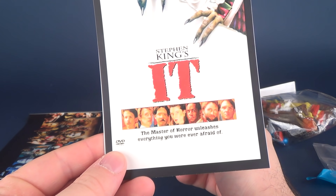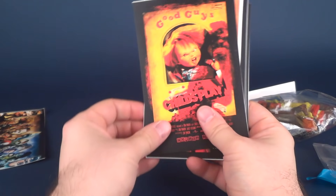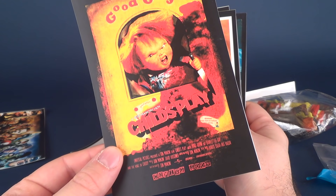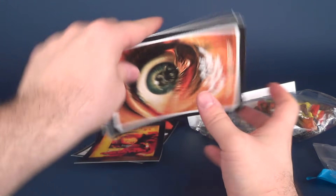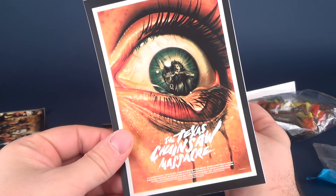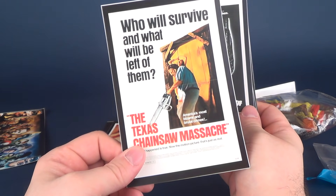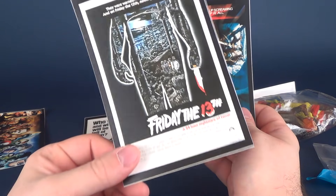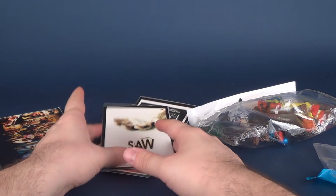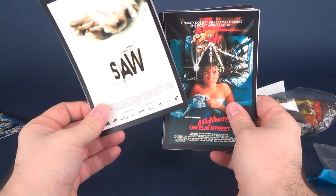So we've got Stephen King's IT, Stephen King's IT again. What else — Child's Play, that's a neat looking poster, I don't think I've ever seen that one before. What else — the Texas Chainsaw Massacre, some really neat posters. I don't think I've ever seen this one either — reminds me of Aeon Flux, this one. Another Texas Chainsaw Massacre, Friday the 13th, Nightmare on Elm Street, and Saw. Little poster things — I guess I could do something with these, maybe put them in frames or something.